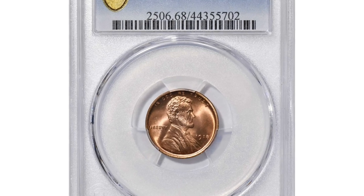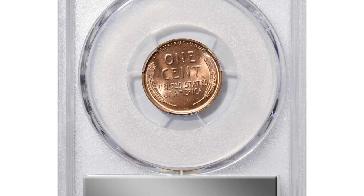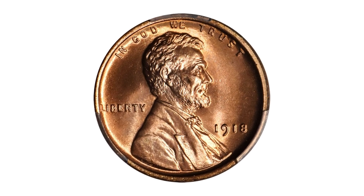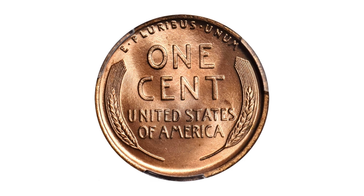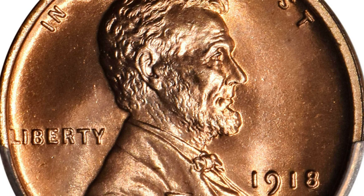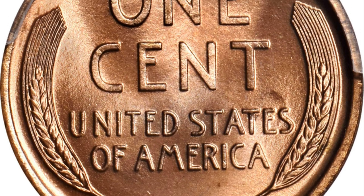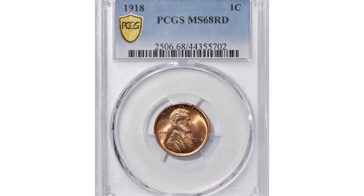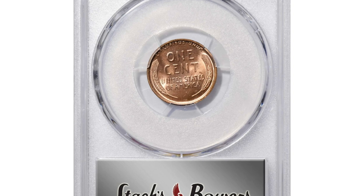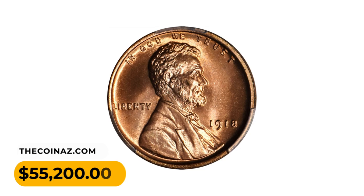Here is a 1918 Lincoln cent in MS68 Red condition. This virtually flawless example really needs to be seen to be fully appreciated. Silky smooth surfaces exhibit vivid mint color of beautiful pinkish red, the striking detail is razor sharp throughout the design, and the eye appeal is extraordinary. While the 1918 is one of the more plentiful early date Lincoln cents, high-quality mint state examples are scarcer than those of 1916 and 1919. Near the pinnacle of numismatic preservation, this full red ultra gem is one of the utmost condition rarities. It was sold for fifty-five thousand two hundred dollars at auction.